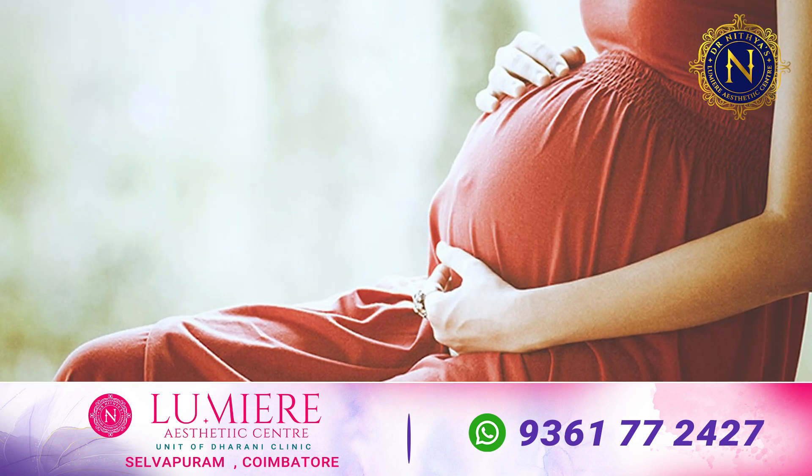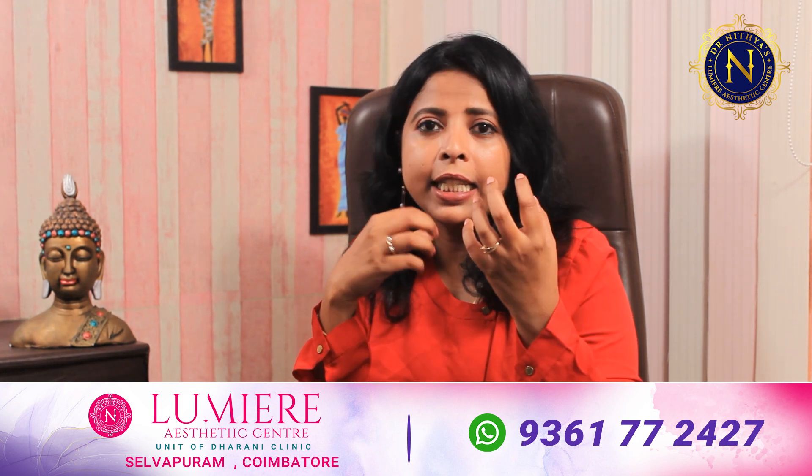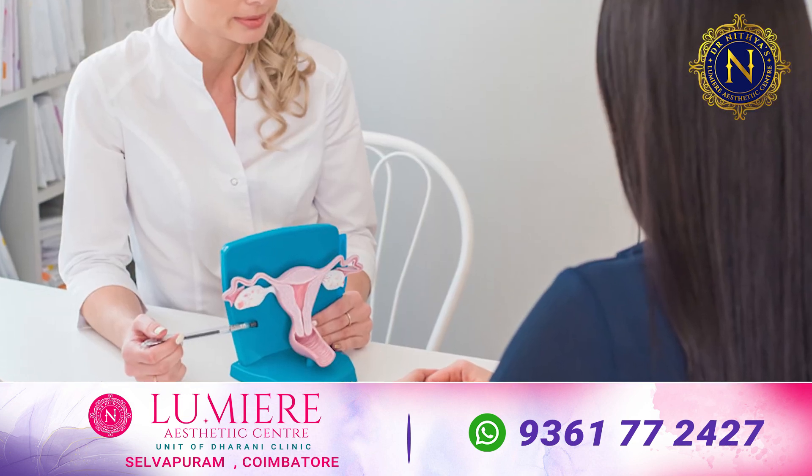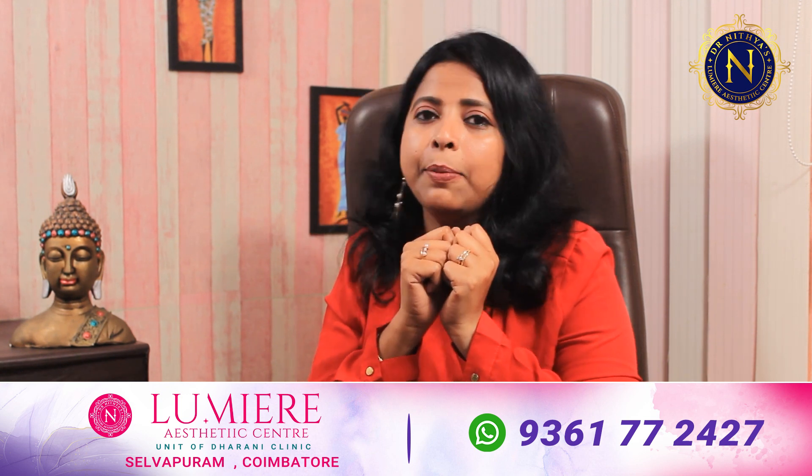We now have a lot of laser technology available. Many women have suffered from delivery-related issues, but now we have many treatment options. If you have any problems or concerns about urinary incontinence, please consult with a doctor. See you in the next video.